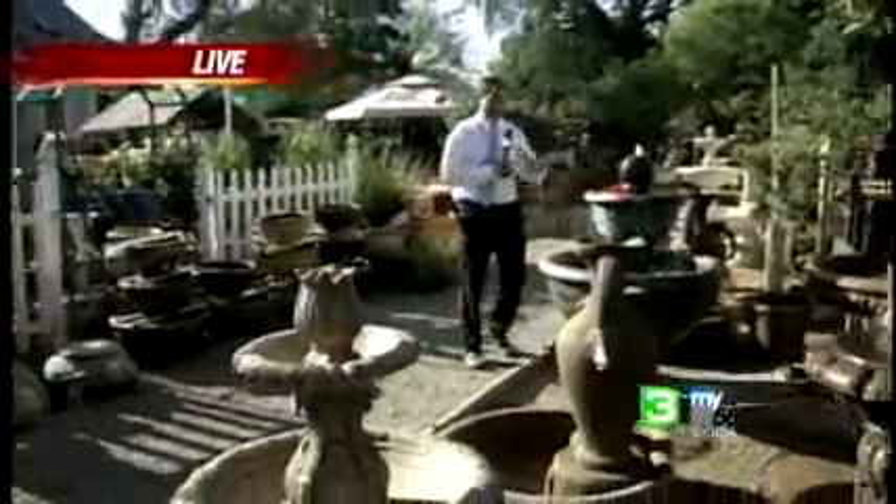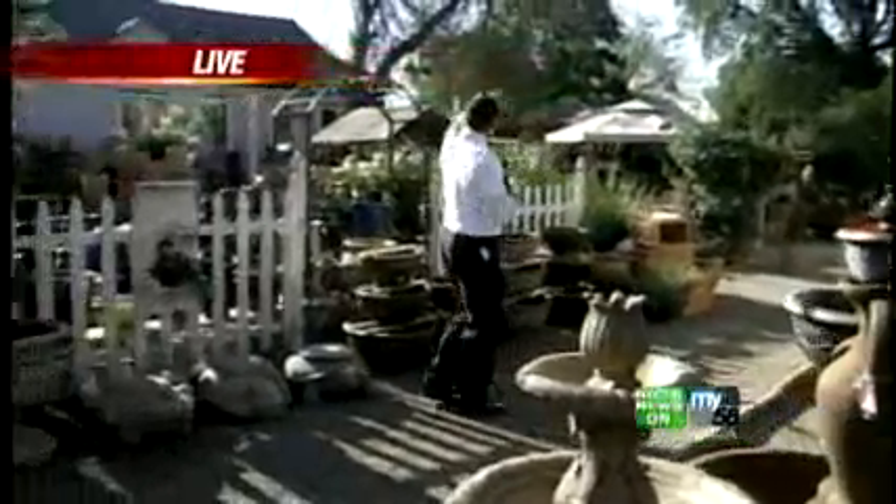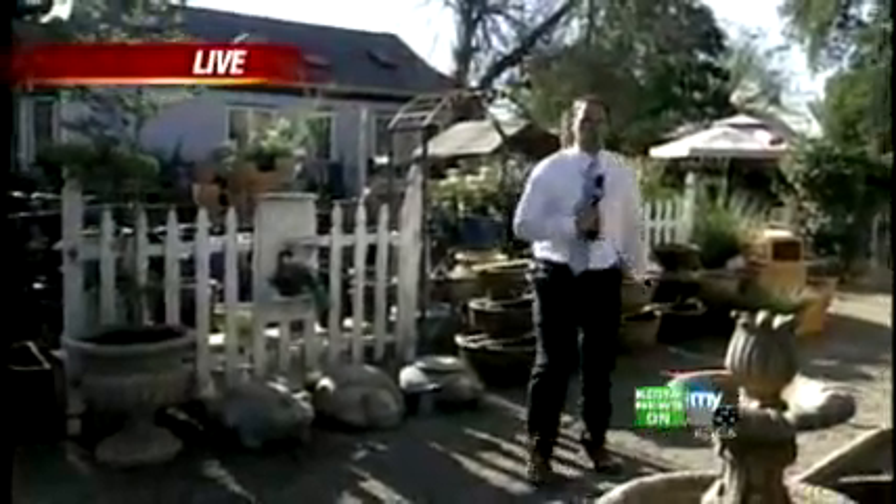A half acre of this kind of stuff. They've got fountains, concrete stepping stones, trellises. It goes way back there by that big old oak tree, and that's just the stuff outside. This place is all about decorating your yard. They've got pots and things to put the plants, and you get the plants somewhere else. But this is where you get all the concrete stuff, statues, and a nice little pond over here.